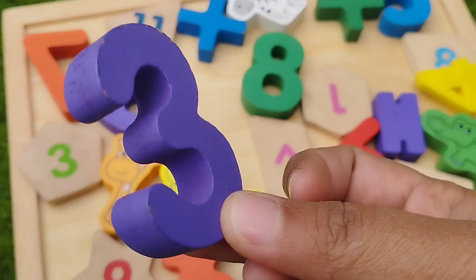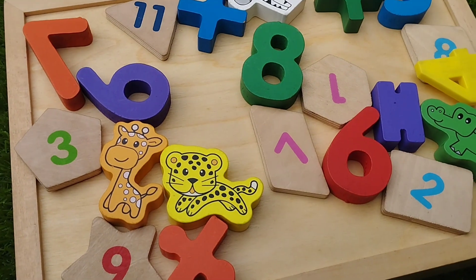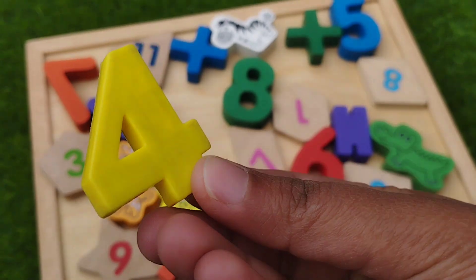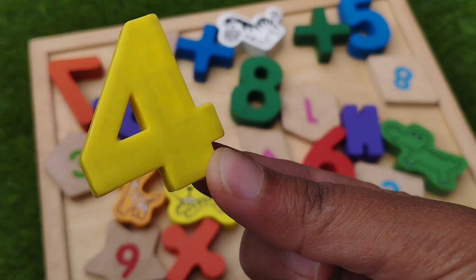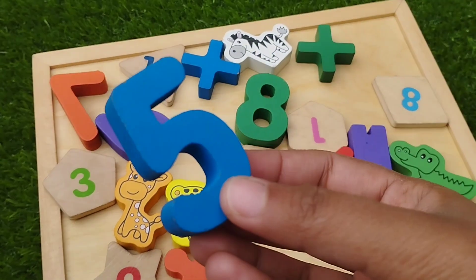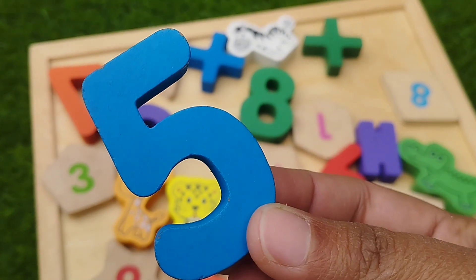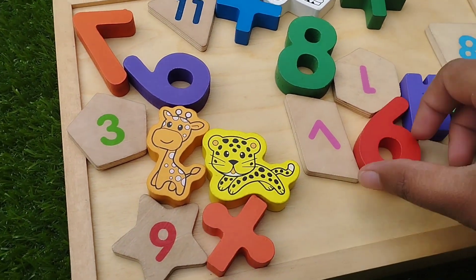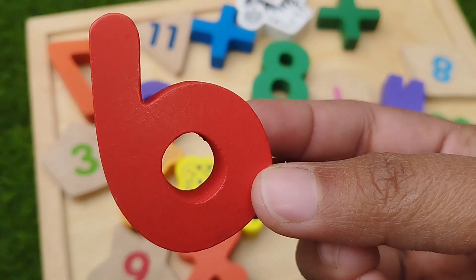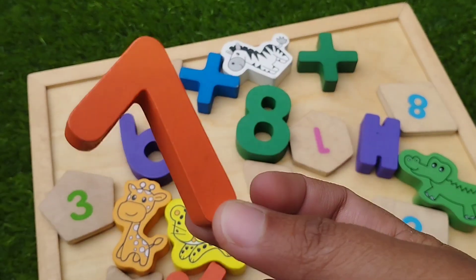This is number 3. The next number is number 4. The next number is number 5. This is number 5. Number 6. The next number is number 7.